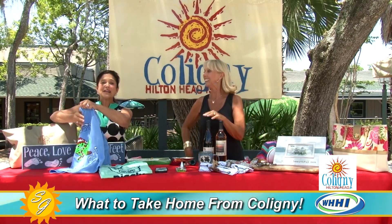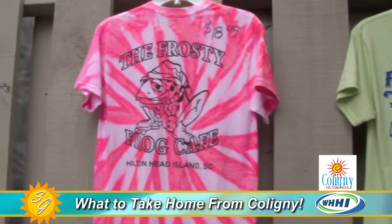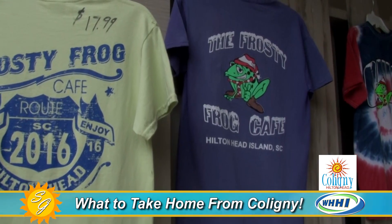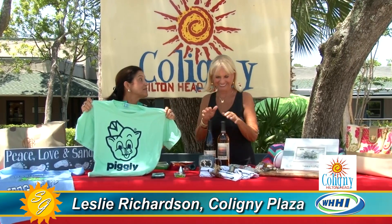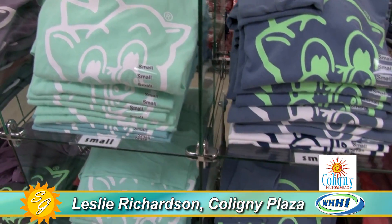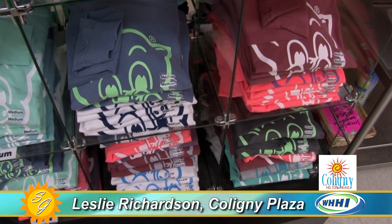Here you can take another sign home — this is the Frosty Frog, and they have so much fun. The adults can have fun there also; they take home a fun little t-shirt. And then who cannot come to Hilton Head Island without going by The Pig and getting something to take back home? It's an island icon here at Calibogue.